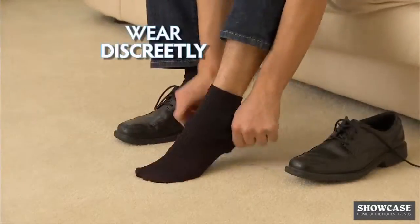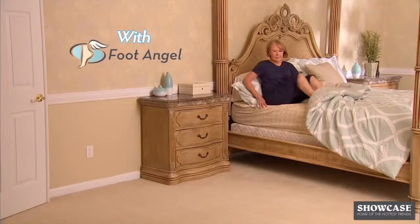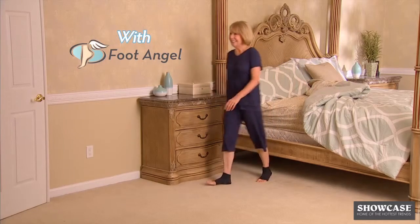Lightweight and comfortable, wear them discreetly under socks or hosiery, and with any shoes, sneakers, or boots. Even sleep with Foot Angel and step out of bed with ease.